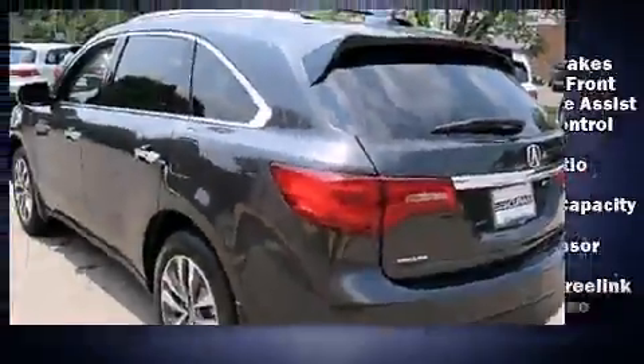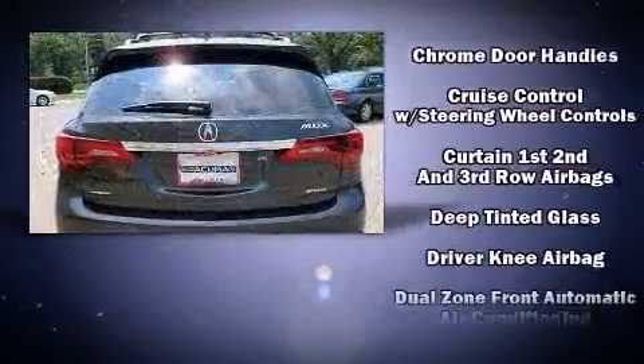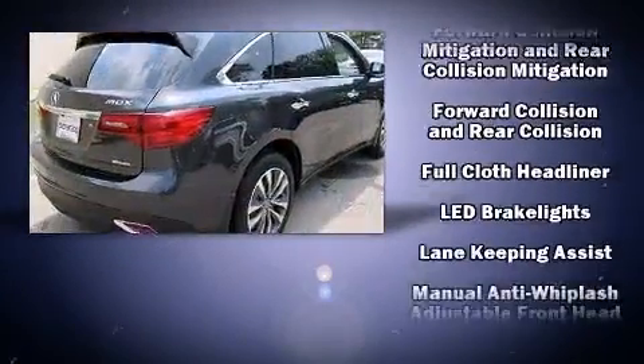Acura prioritized practicality, efficiency, and style by including heated seats, lane departure warning, and the power moonroof opens up the cabin to the natural environment.